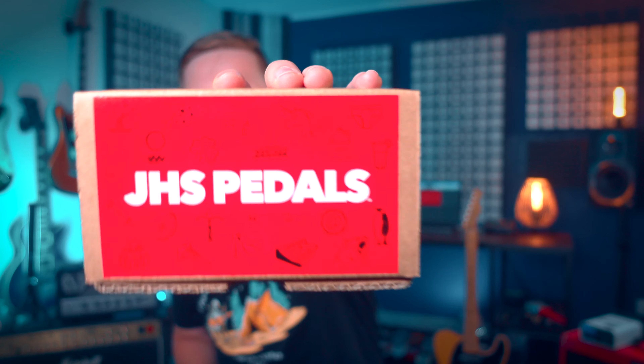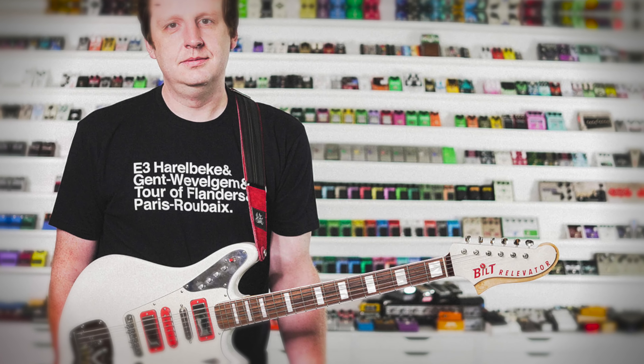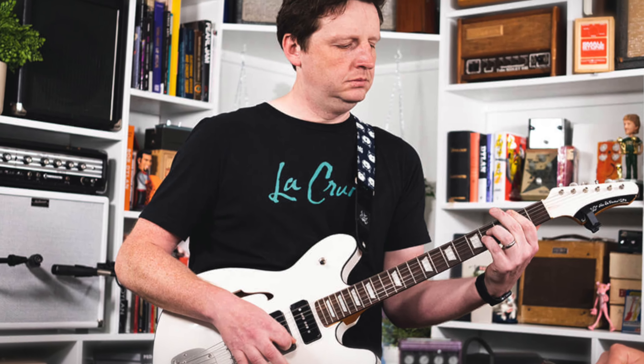JHS Pedals have significantly impacted today's pedal market with their innovative designs and high-end quality. Josh Scott's influence extends beyond merely producing effects — he has reshaped the way musicians approach their gear. Known for creating both original circuits and unique takes on classic designs, Josh's passion for experimentation and meticulous attention to detail have earned JHS Pedals a reputation for producing some of the most sought-after pedals in the industry.